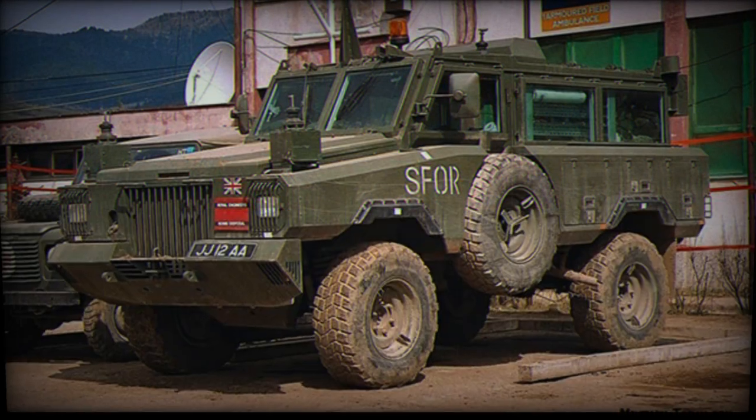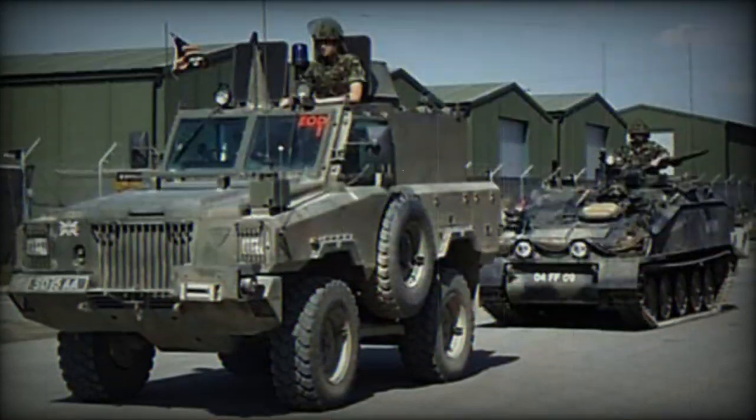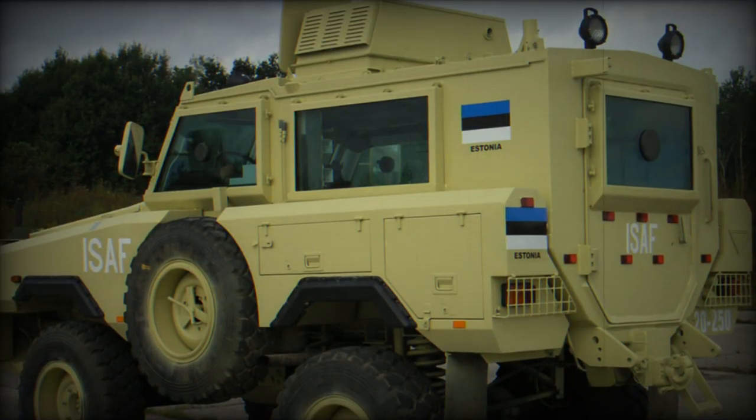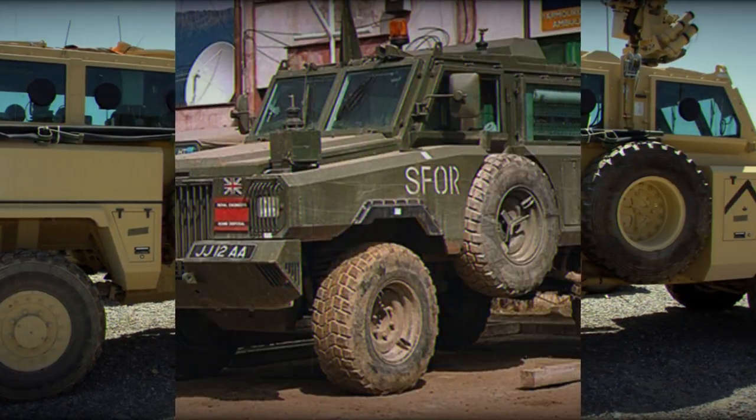The rear area can be readily configured to form an armored ambulance or a command vehicle. Other body types include a flatbed body for load carrying, to mount light weapons, or to accommodate a recovery hamper. It has also been proposed that the Mamba could be fitted out as a VIP protected transport.